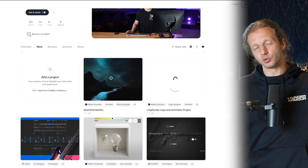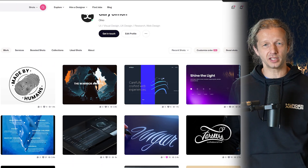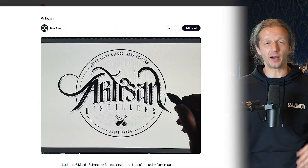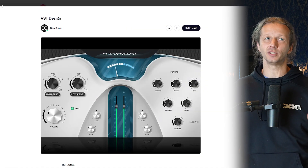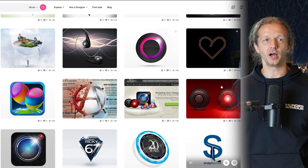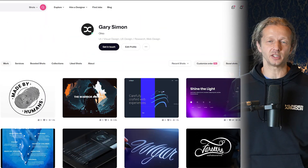There's also Dribbble. I have an old Dribbble account and haven't posted to it regularly in a million years — all the projects there are old as heck. I'm going to syndicate my content there as well, even though Dribbble hasn't been quite as popular among freelance-based designers in later years. I'm just going to do it anyway and post there.